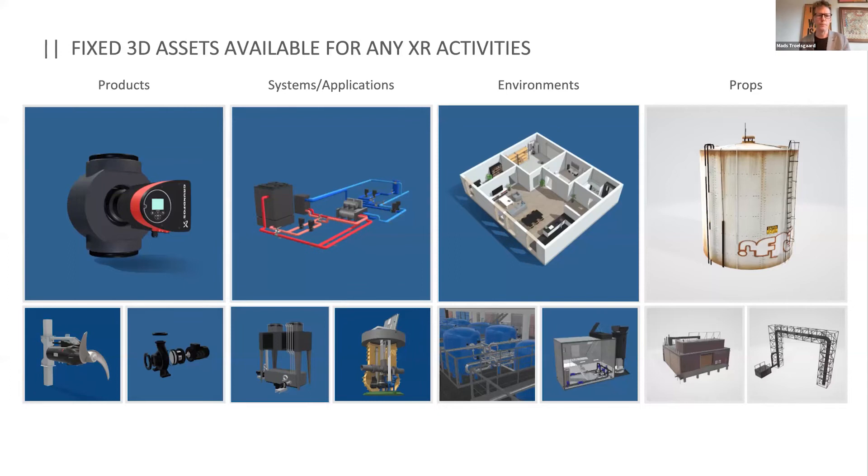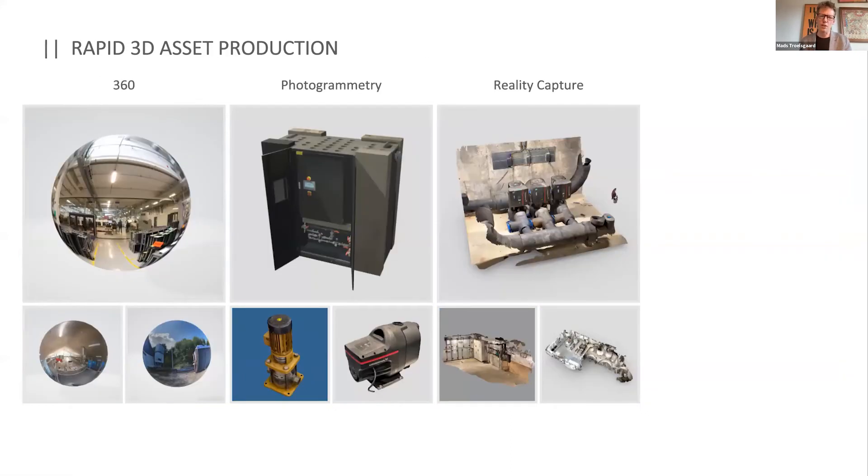The next big thing is reality capture, which gives us the possibility to rapidly create and recreate the world around us and put that in for users to join. That could be anything from 360-degree capture to photogrammetry, or reality capture with a phone — where in just minutes you capture the world around you and use that.